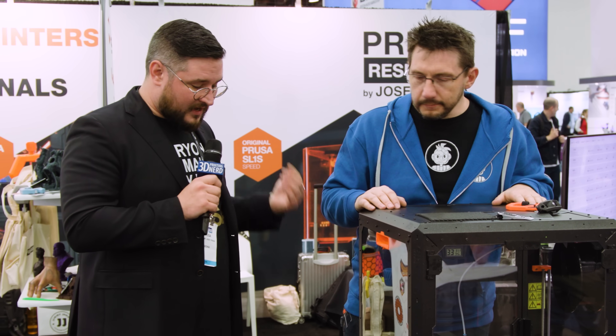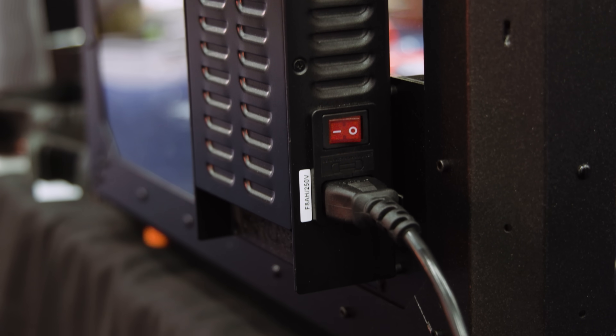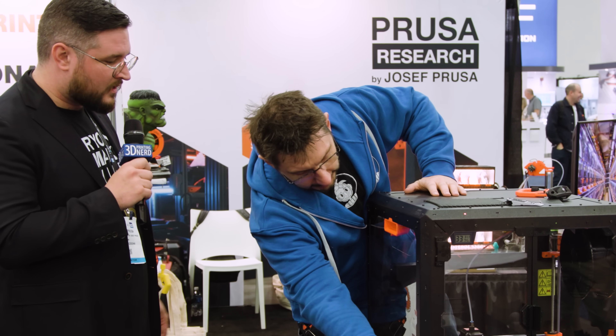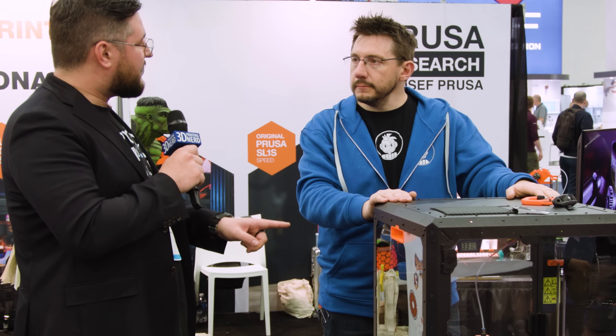What we are proud about is that the power supply is outside, and the LCD — you can also mount the LCD on the inside. And if you combine that with the lock, a lot of schools and offices don't want anyone to mess with the printer, so you can do that too.